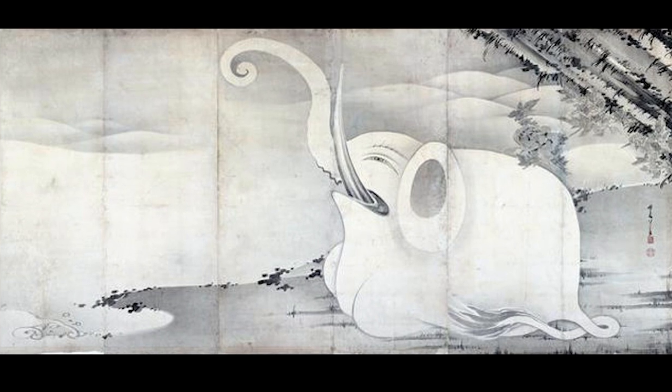The elephant extends its trunk and tusks upward. The body is white and smooth, and its folded legs convey an elegant and relaxed posture. Peonies in the foreground and distant mountains create a sense of leisurely time passing.